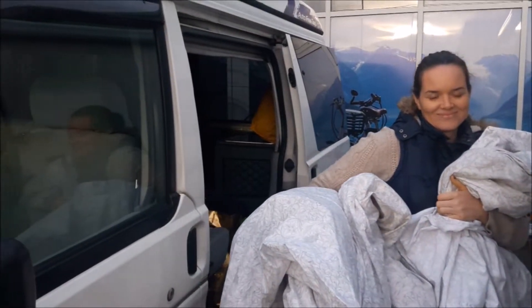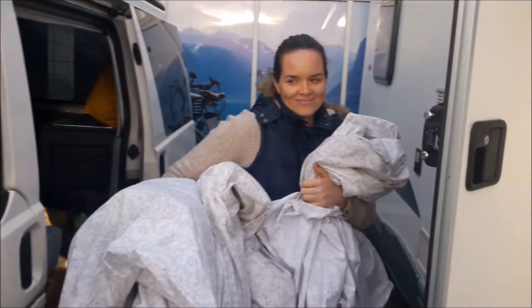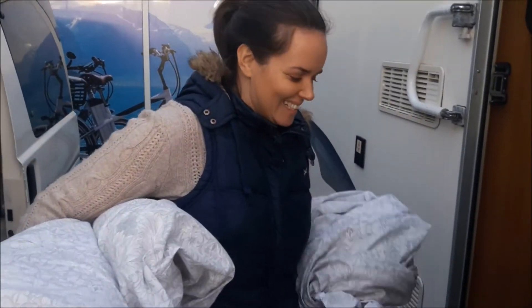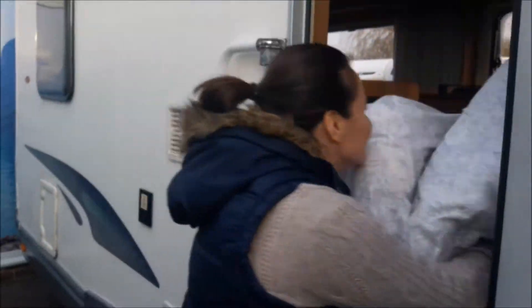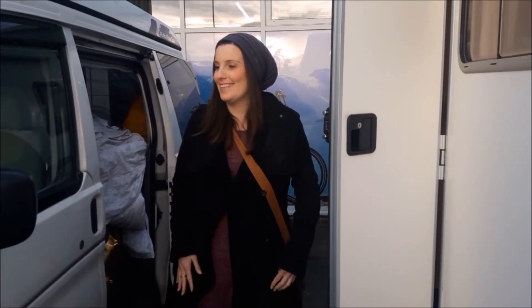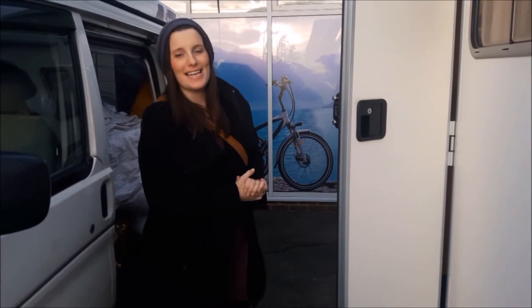Just transferring all the stuff over from the Bongo to the Clipper. We've had it for a whole year now and it's time for an upgrade. Goodbye Bongo!